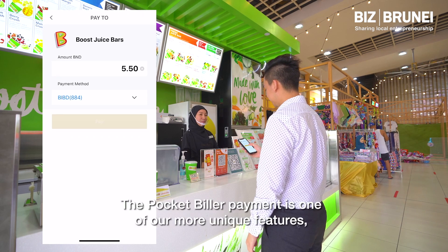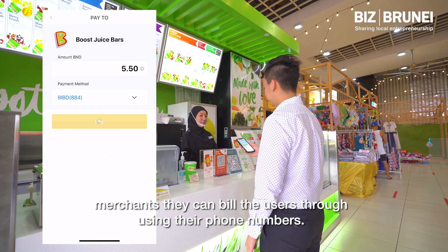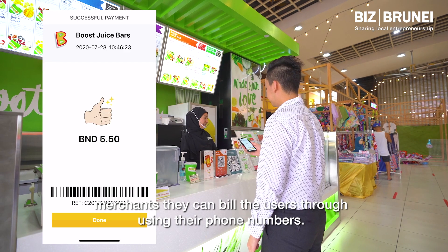The Pocket Biller payment is one of our more unique features. Merchants can bill users through using their phone numbers.